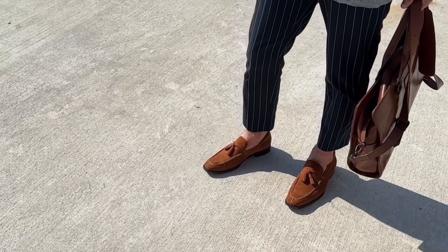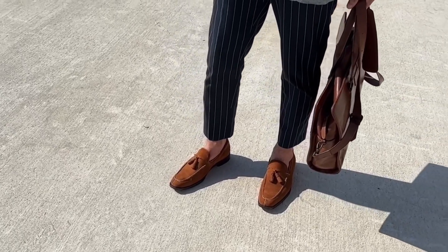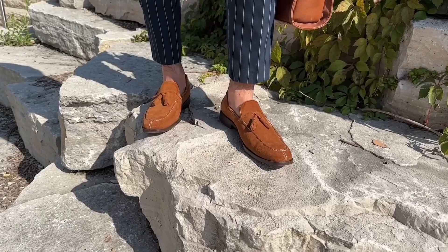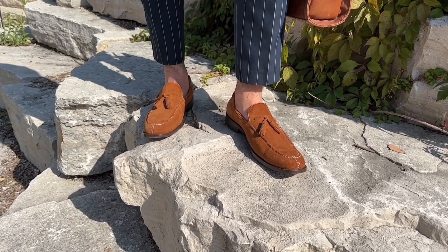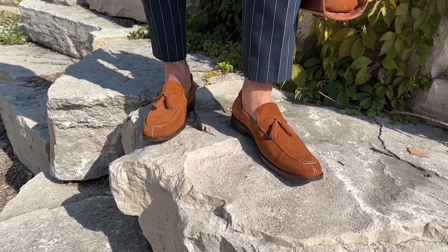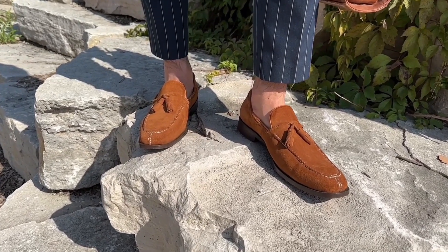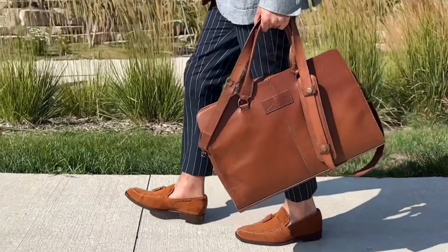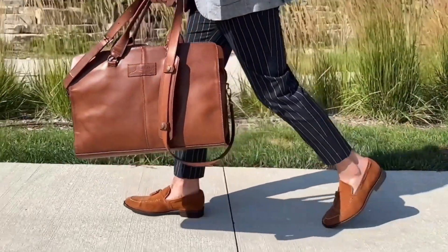During the fall months I also love to style this with some rich warm tones to really play off the vibrancy that comes from the cinnamon suede. Dark brown and even a dark camel colored sweater would look fantastic with these loafers. I also love wearing them with gray dress pants in addition to a gray sweater. A nice monotone look will really bring out the details in these unique constructed shoes.